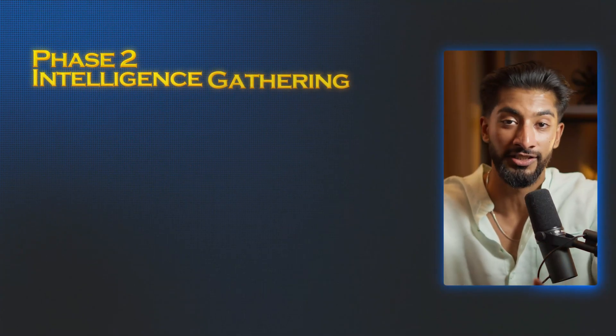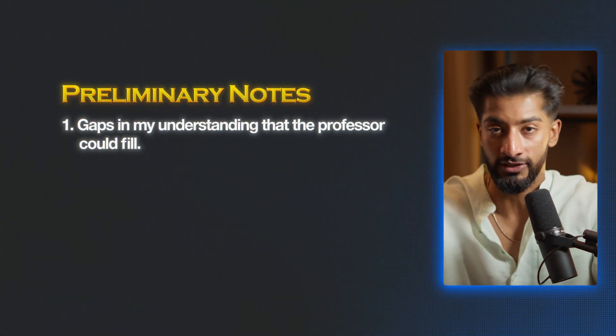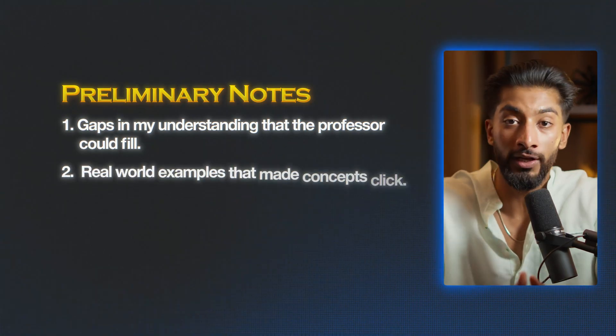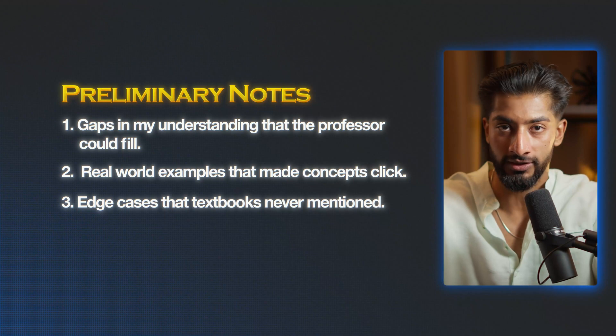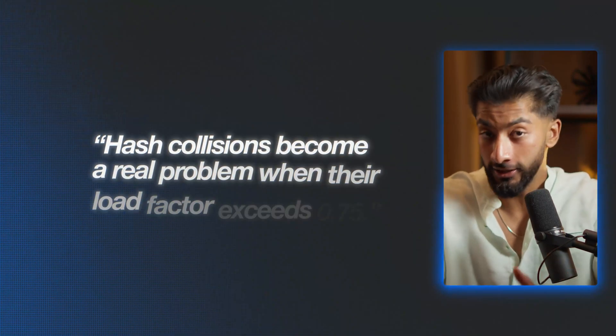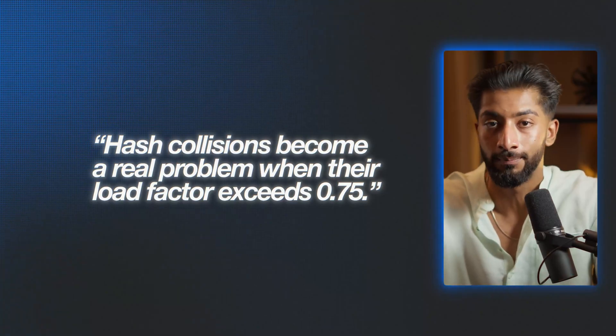Phase two was called intelligence gathering — that was during lecture. When I walked into that lecture hall, I wasn't there to be a passive transcriber. I was there as an active intelligence gatherer. My preliminary notes were already open, and I was hunting for three things: one, gaps in my understanding that the professor could fill; two, real-world examples that made concepts click; and three, edge cases that textbooks never mention. The professor might say something like, hash collisions become a real problem when your load factor exceeds 0.75 — that's going straight into my notes, because that's the kind of practical knowledge that separates the pro students from the amateurs.